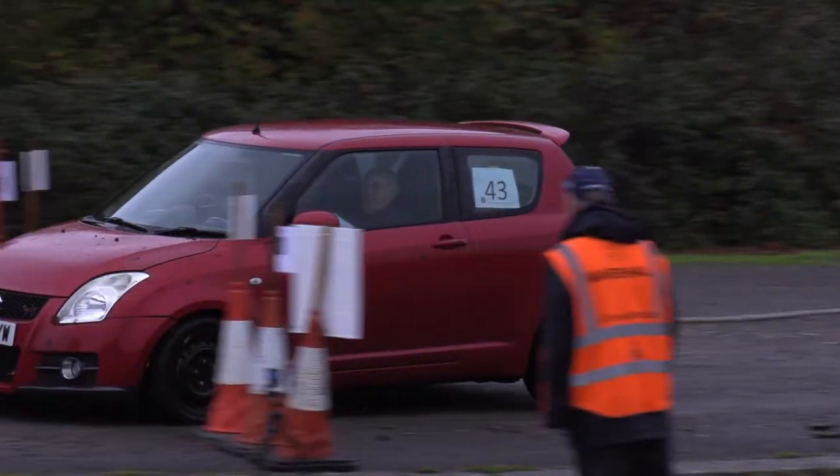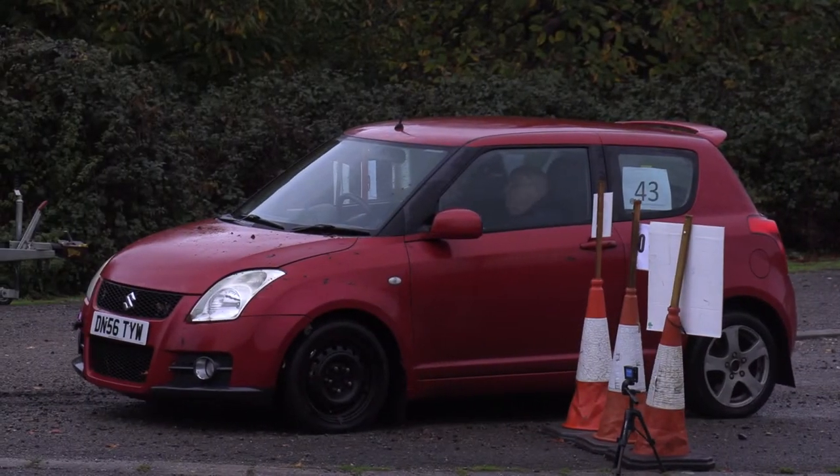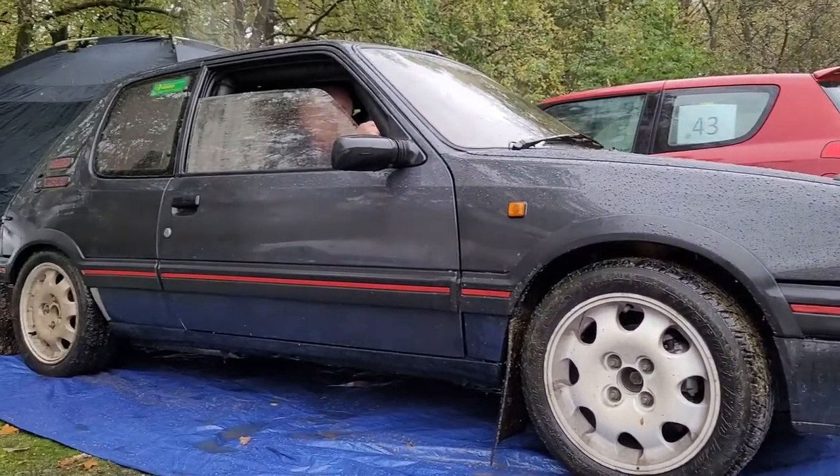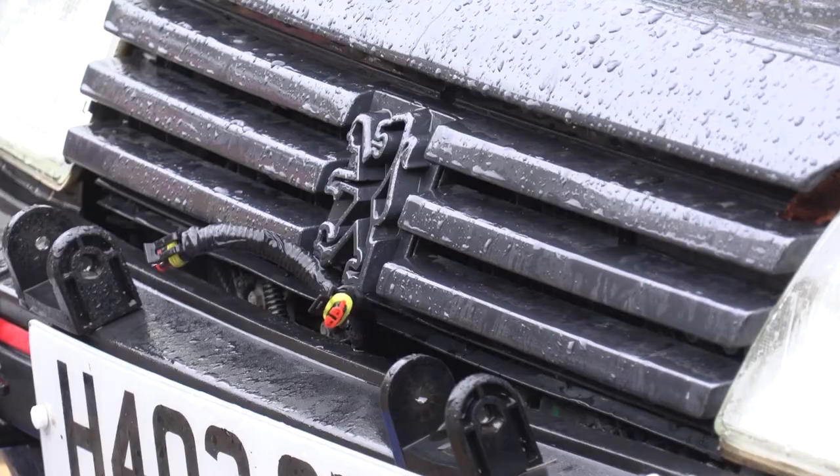It's a great little car. I've been rallying since I was about 20, so that's coming up to 50 years. I've had the Peugeot for 20 years and I've probably done a good couple of hundred.